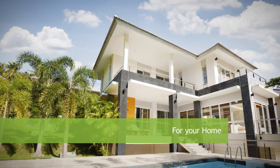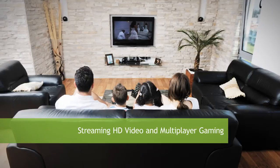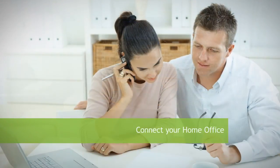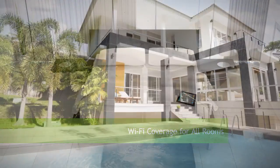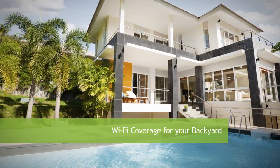In the home, the R-10,000G is great for streaming HD video and multiplayer games, connecting your home office and devices, providing Wi-Fi coverage for all your bedrooms, and your backyard to roam freely with your iPad, smartphone, and laptops.